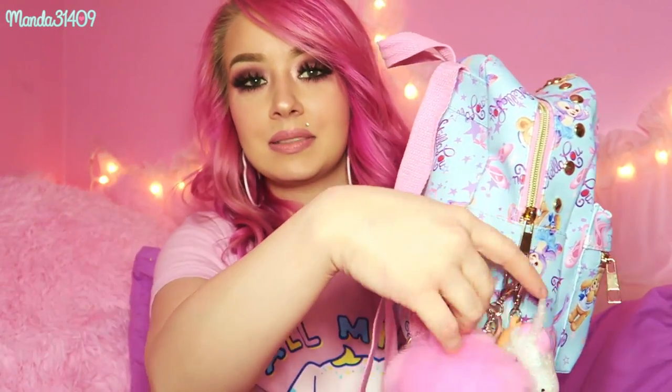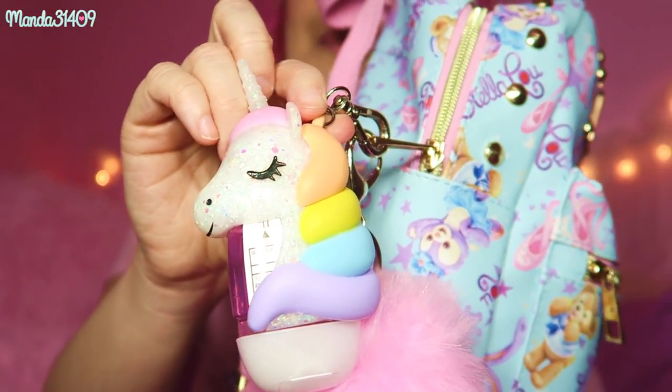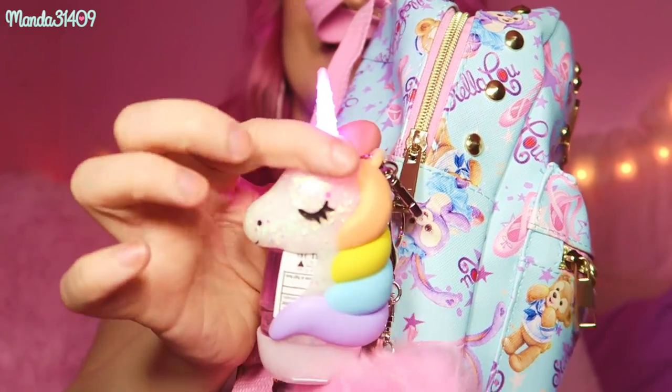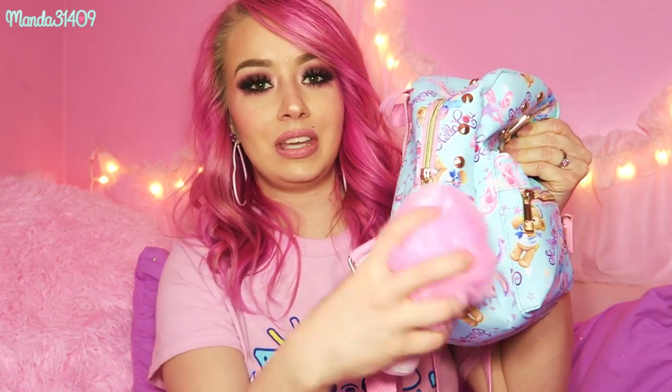First I want to show you my keychains. This puffball I think I got at Michael's. And then my little unicorn hand sanitizer — my sister got me this, you might recognize it from my birthday haul last December. If you push its head, its horn lights up. Inside I have the Bath & Body Works 'You Are Magical Cotton Candy Clouds' hand sanitizer. Those are the two keychains on the outside of my bag.